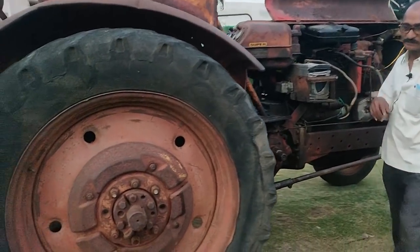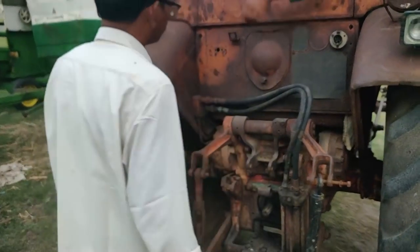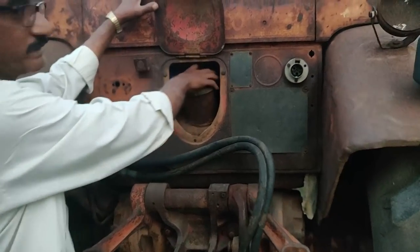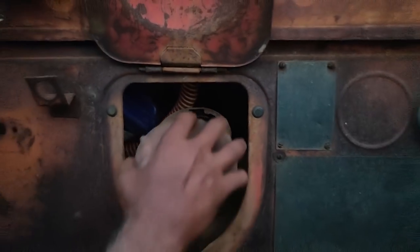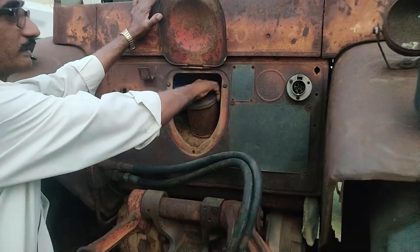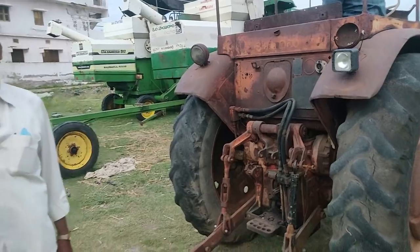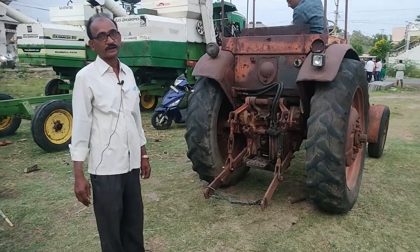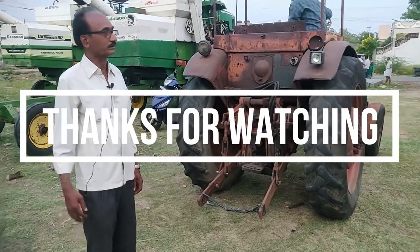This is the diesel tank. The capacity is 100 liters. Every day, I will take a full day's worth. If you have a plough and cultivator, I will take about 30 liters for a full day of work.